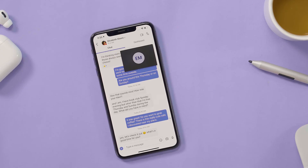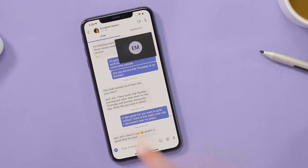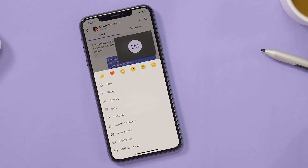To get started, select and hold the message you want to react to. When the box appears, choose a reaction to respond.